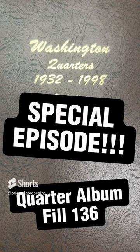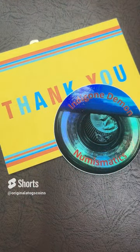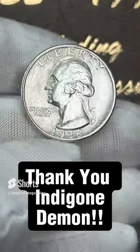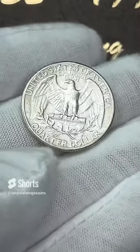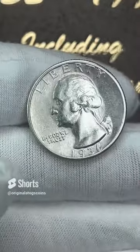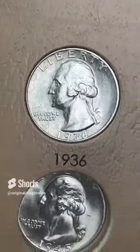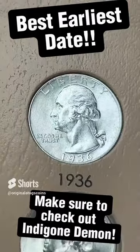A very special edition for the quarter album today — I got a card from Indigon Demon in the mail this week and he sent me a quarter to go in our album. I will put a link to Indigon Demon's channel, so do go check him out and tell him thank you. We have a very beautiful 1936 — high quality, high grade. This is going to be the best early date coin in the album. This one is a Philadelphia. Here's the old one and here's the new one — that is definitely an upgrade. Boom! Look at that beautiful early date quarter in the album — that is a gorgeous coin and the best looking earliest date coin in the album so far.